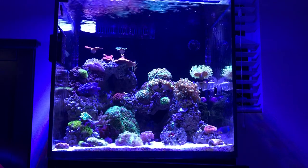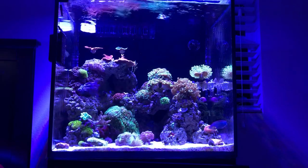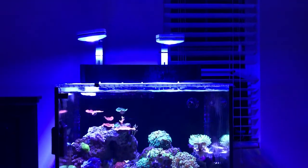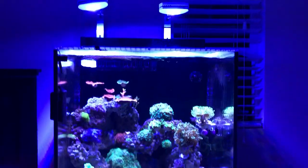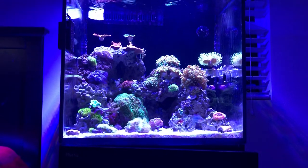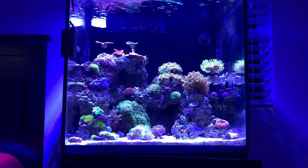For lighting, I'm running two AI Primes — I'll lift the camera up so you can see them. I bought them for $180 each; my friend Kevin hooked me up. They do really well.